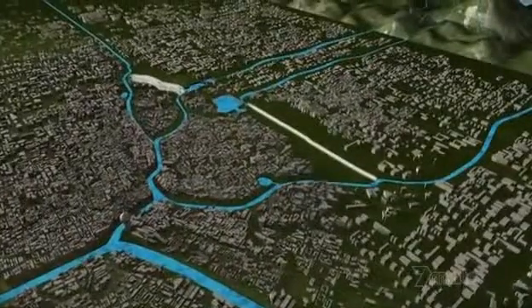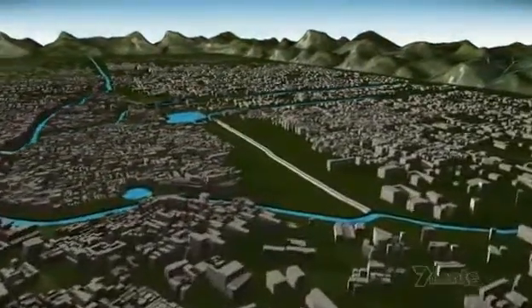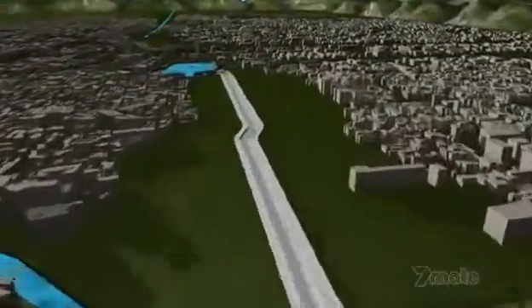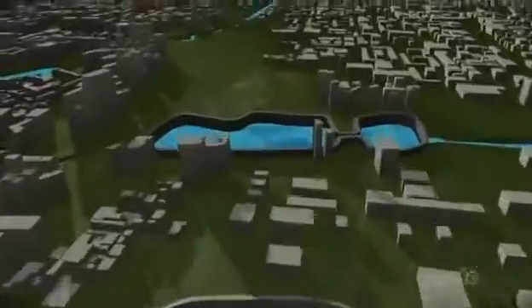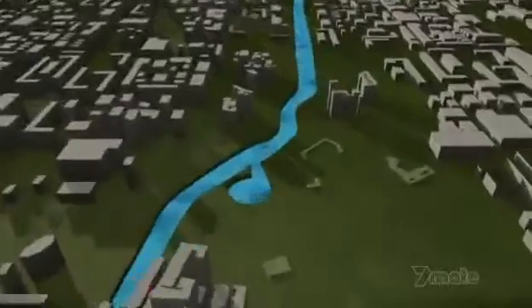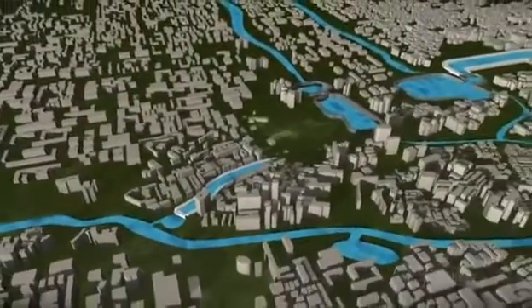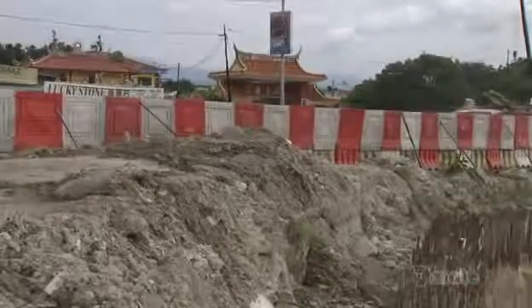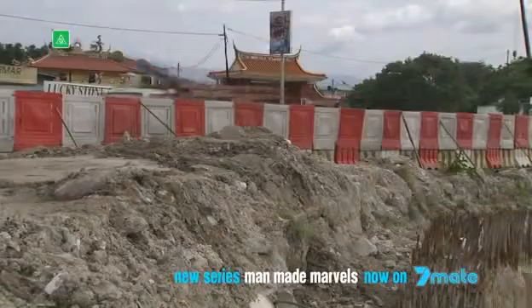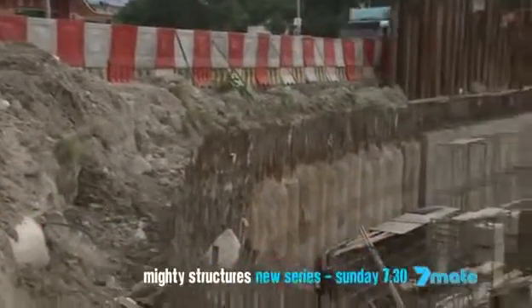The canals, part of the second line of defence, are a construction nightmare. The plan is to widen the Gombak from an existing canal and build the Kerayong from scratch — both through suburban Kuala Lumpur. This urban obstacle course has forced the engineers to compromise on their approach.